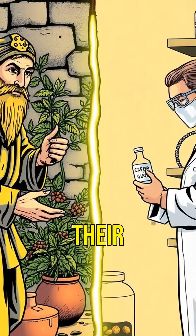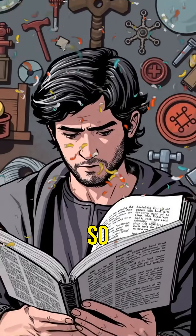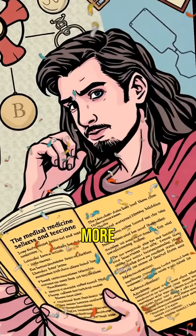Modern science continues to explore the potential of ancient remedies. So next time you think of medieval medicine as backward, remember — it might have been more advanced than you think.